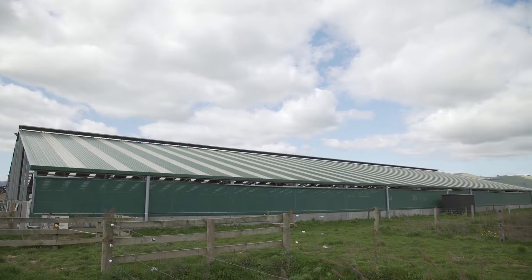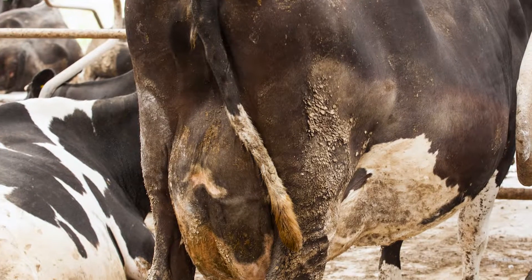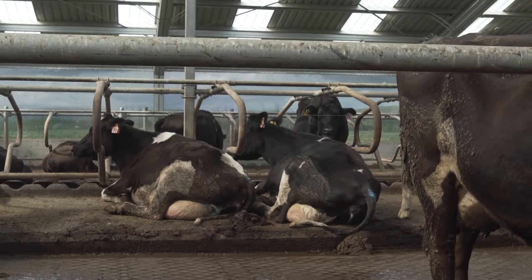Things such as ventilation or overstocking. Dirty wet cows find it hard to regulate their temperature, and thick layers of dirt could mask injuries or udder issues.